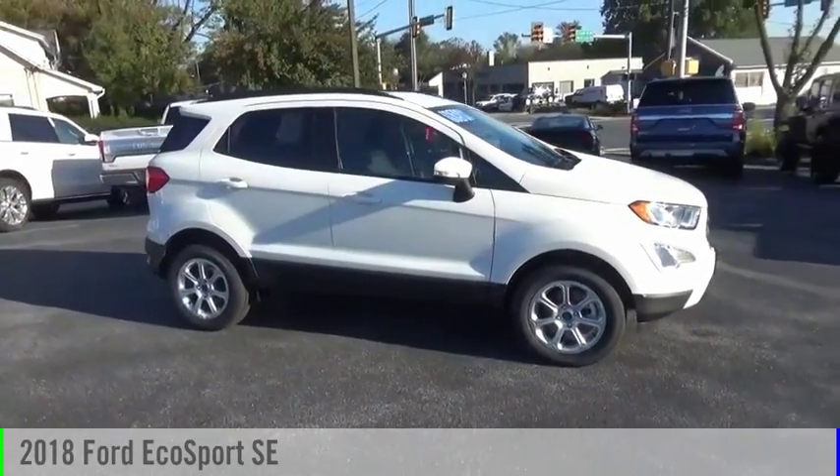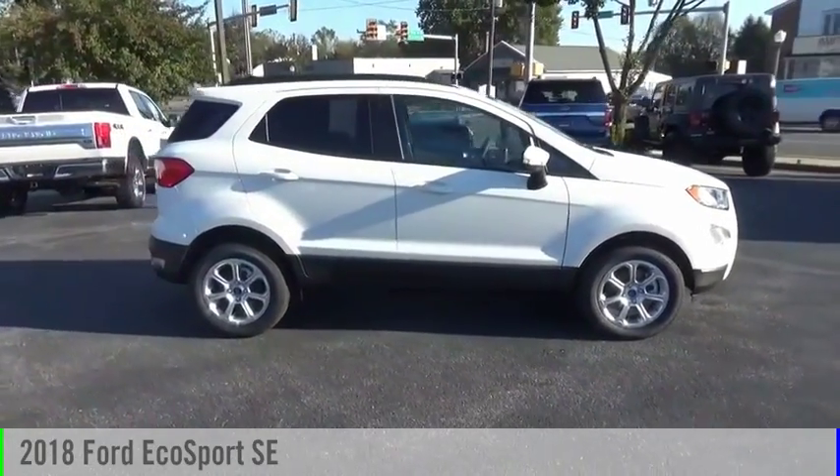Looking for the right vehicle? Check out the 2018 EcoSport.